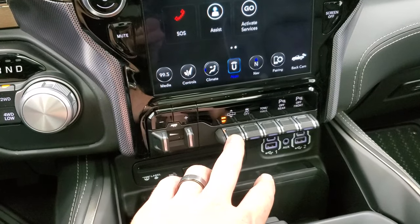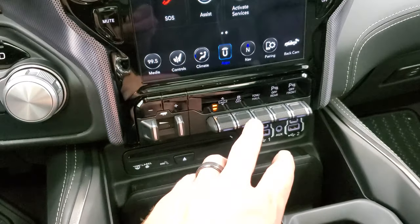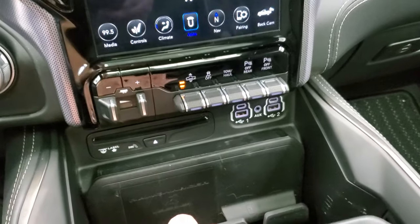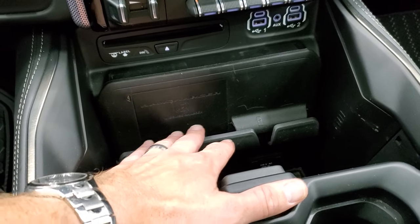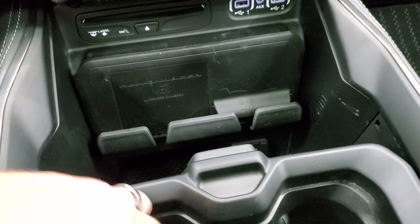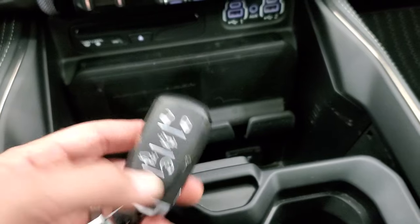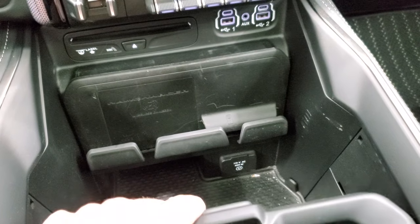It has a factory brake controller. This one does have the four-corner air suspension, so you can actually raise and lower the height of the truck. Stability control, tow-haul, front and rear parking sensors you can turn on and off. There's a CD player, wireless cell phone charge pad, two USBs, two USB-Cs, and an AUX jack. This one has keyless entry, remote start, and a power drop-down tailgate. It has a 115-volt, 400-watt plug-in. This thing is all loaded up.